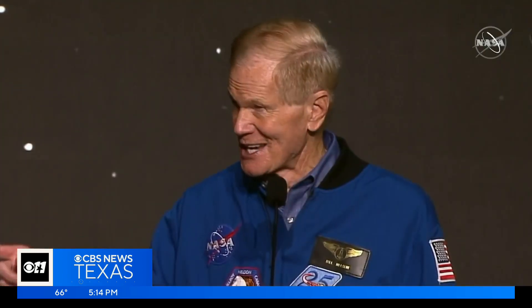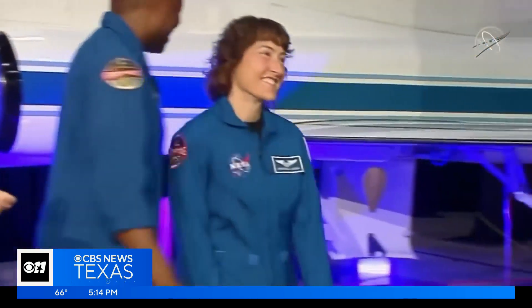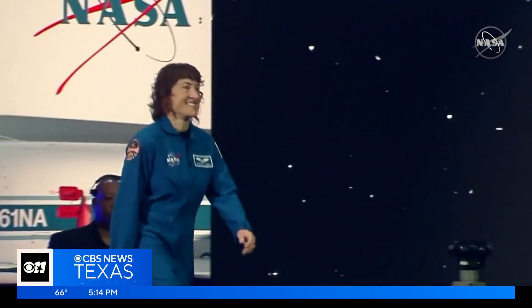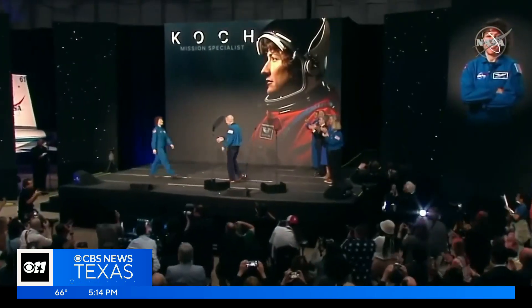For the first time in more than 50 years, humans are going to venture beyond low Earth orbit, where the International Space Station is. Houston, there is no problem, as this new crew prepares for takeoff on the latest mission to the moon.